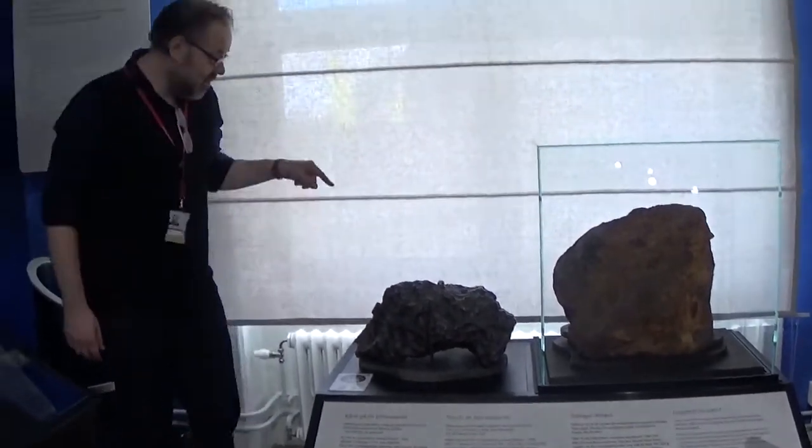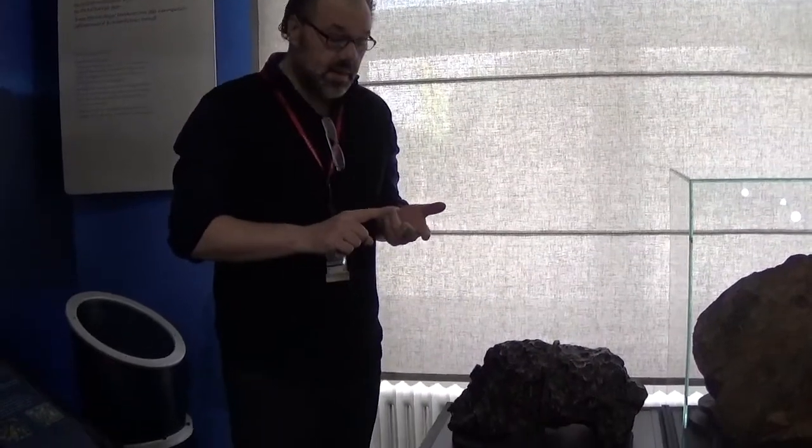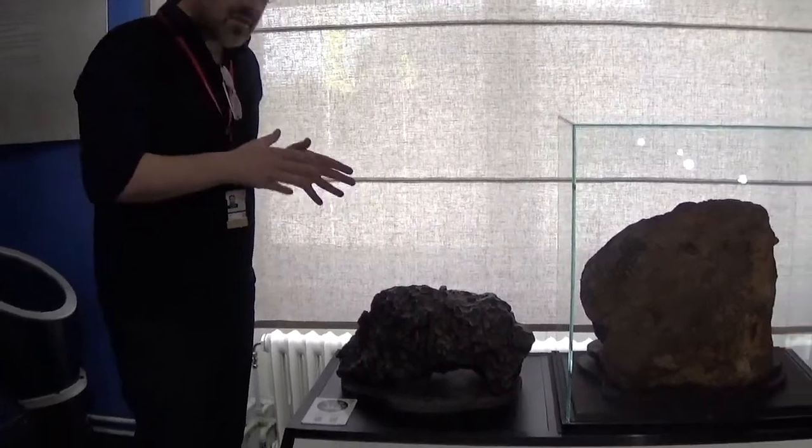Here we have another iron meteorite, and this is really what space resources is about. Iron meteorites are what we really want because they have more than iron — they also have a lot of nickel, potentially more than 20%, and several percent of cobalt. There is nothing on the surface of the earth that has so much nickel, which is why SpaceX, for example, would like to have some of this material.